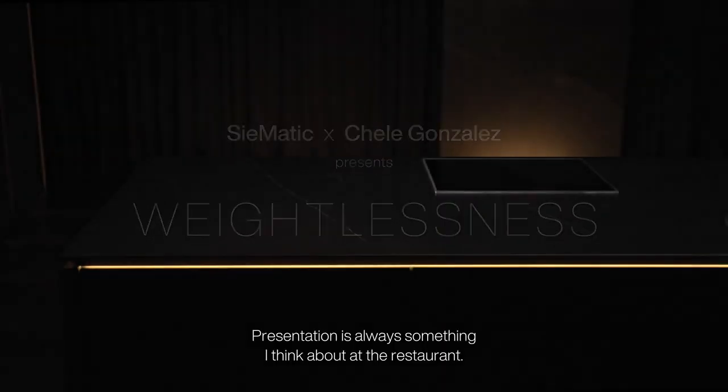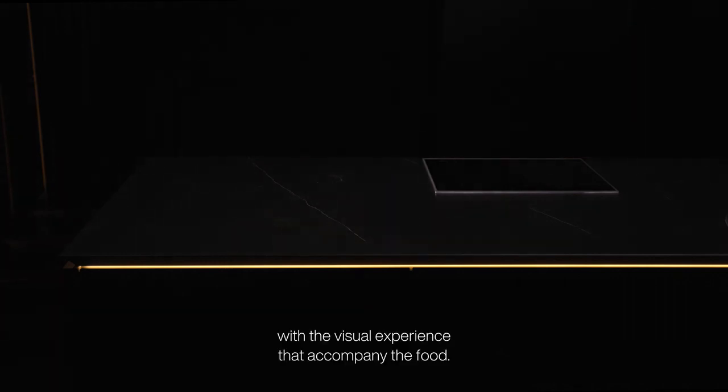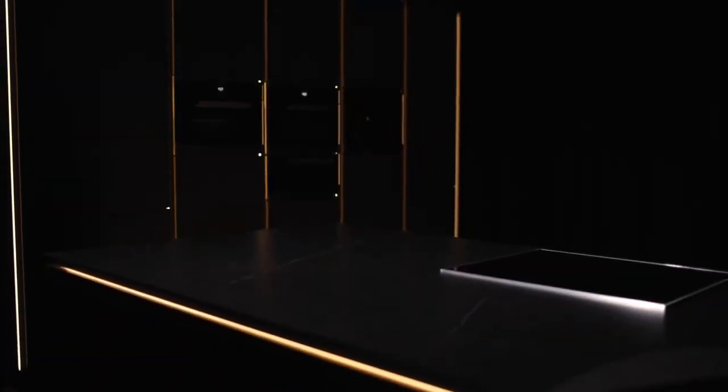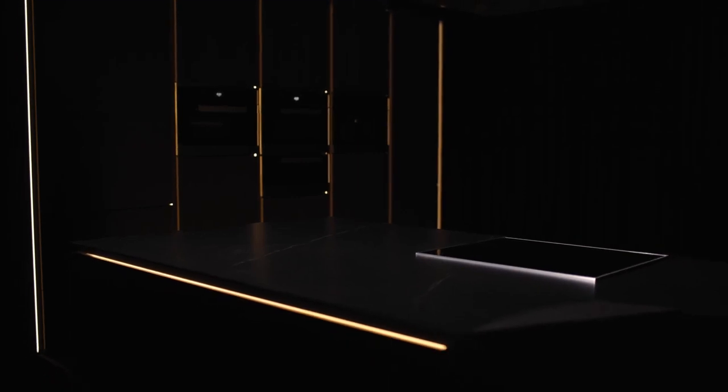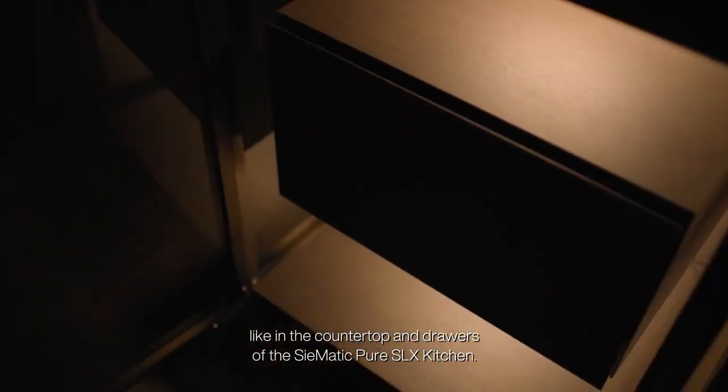Presentation is always something I think about at the restaurant. You can get very creative with the visual experience that accompanies the food. So it was an exciting challenge to create something with the illusion of weightlessness, like in the countertop and drawers of the cinematic Pure SLF kitchen.